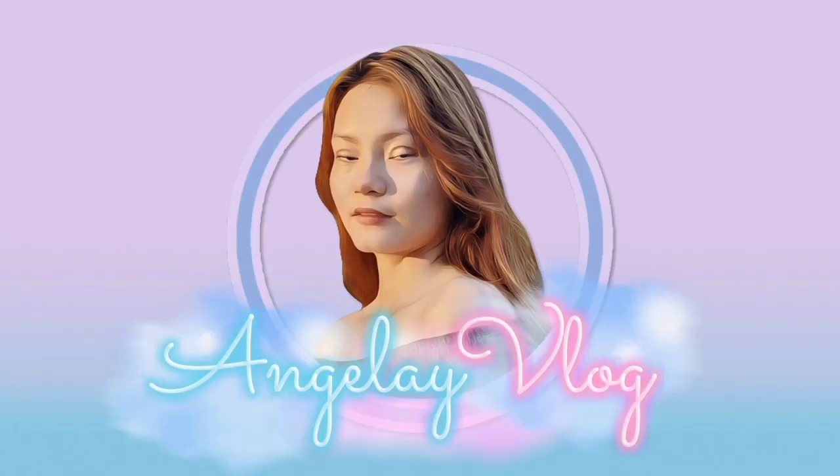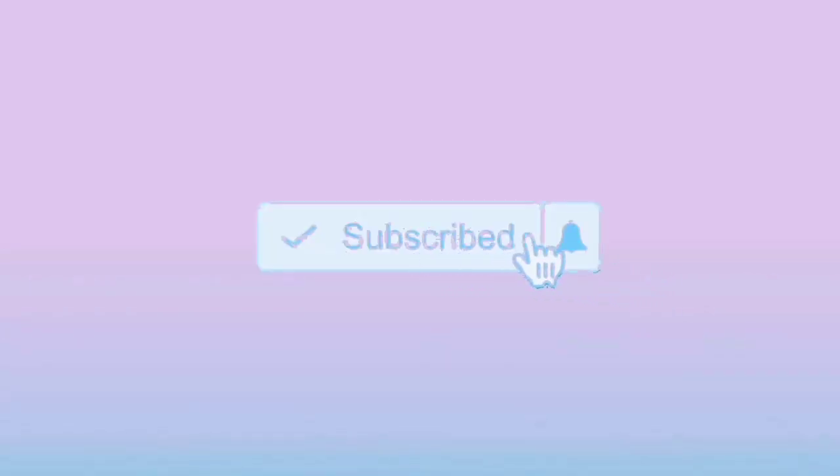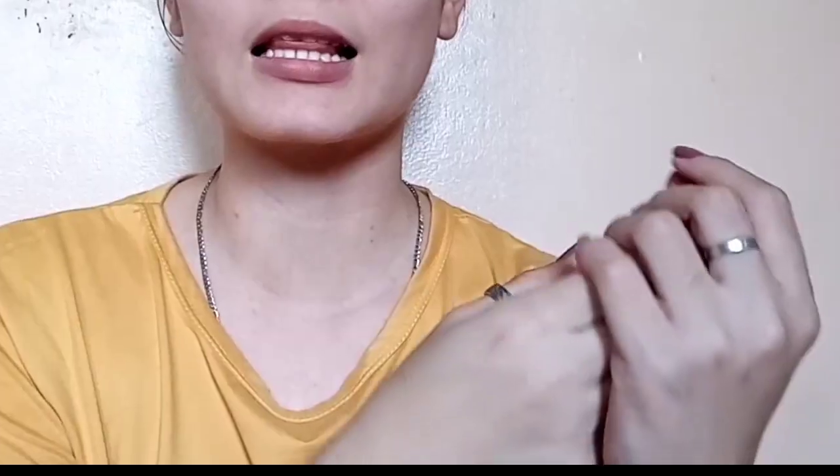Hello, it's Angelie, back again with a new vlog! I'm back!